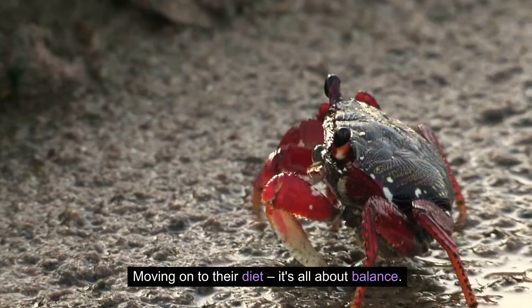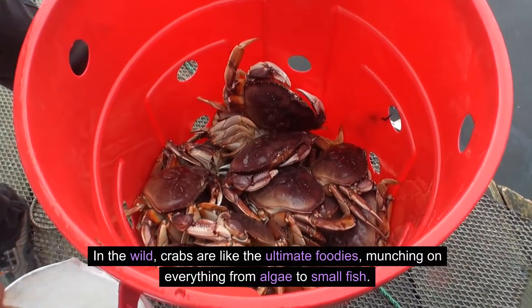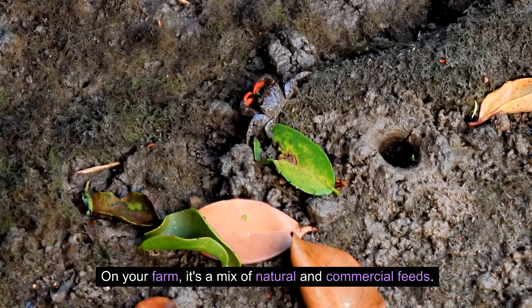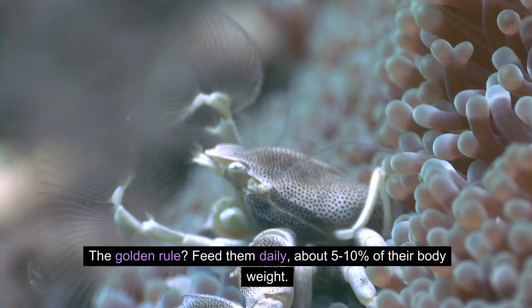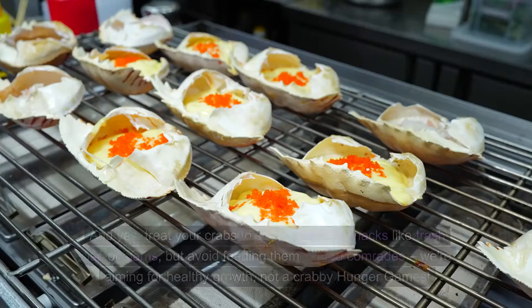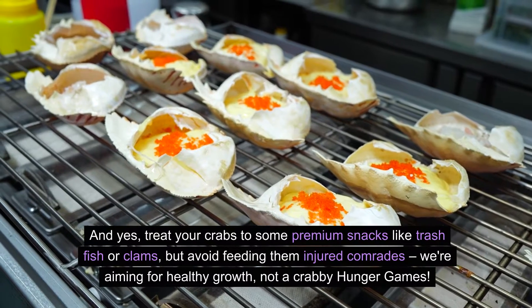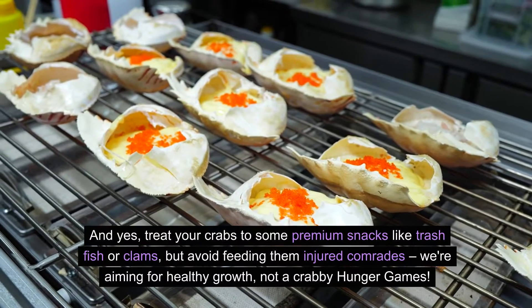It's not just about keeping them cool or warm — it's about hitting that perfect range where their metabolism and growth are at their best. And let's not forget about pH levels and oxygenation. Moving on to their diet, it's all about balance. In the wild, crabs munch on everything from algae to small fish. On your farm, it's a mix of natural and commercial feeds. The golden rule? Feed them daily about 5-10% of their body weight, and treat your crabs to some premium snacks like trash fish or clams, but avoid feeding them injured comrades.